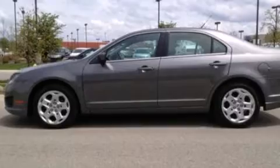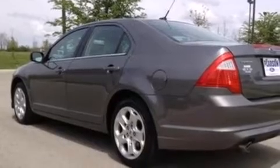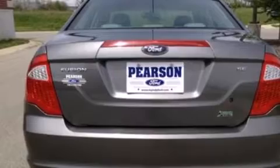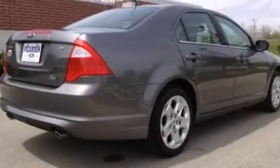Its top features include 100% commercial-free Sirius satellite radio, a double wishbone independent front suspension, traction control and stability control systems, and a tire pressure monitoring system.